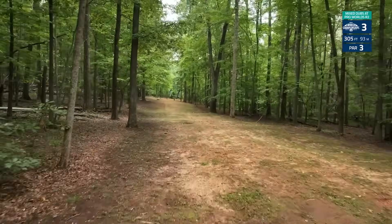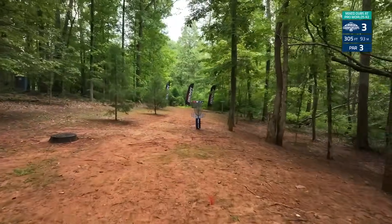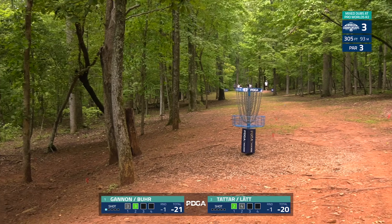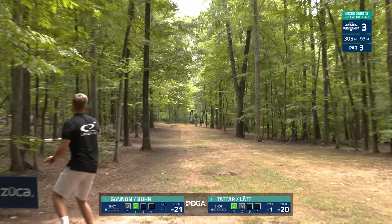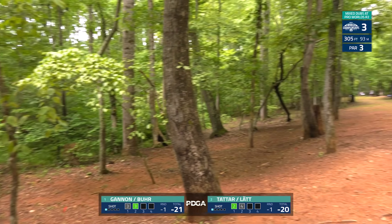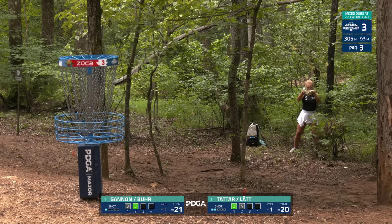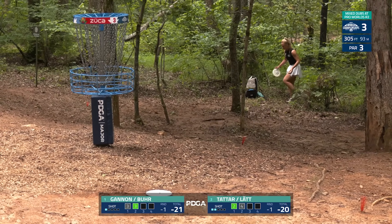They're playing all from the FPO layout, so even on MPO holes they will be playing from the shorter tees. Hole three is a 305 foot, 93 meter par three — in the woods like usual. Finishing slightly to the right side; this looks good from Gannon, just something that flips up and rides straight, landing softly. Silver showing that forehand — this is probably going to leak out a little early. Long putt there for Kristin, kind of down into a ditch, having to resort to a straddle, maybe just outside 15 meters — another par for Kristin and Silver.